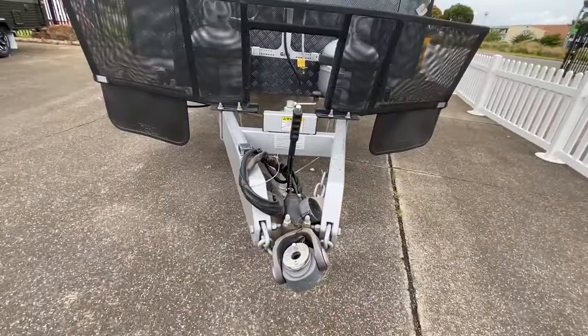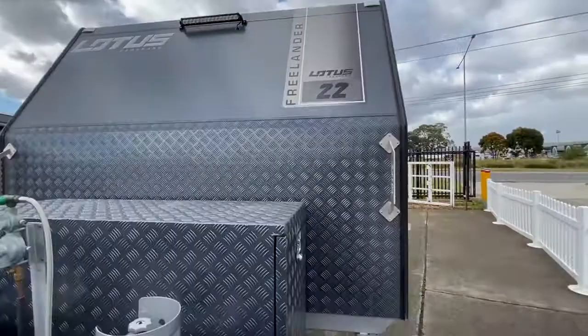It features a DO35 off-road coupling, stone guard, toolbox, and a floodlight with a large tunnel boot with a gas bayonet barbecue point located underneath.